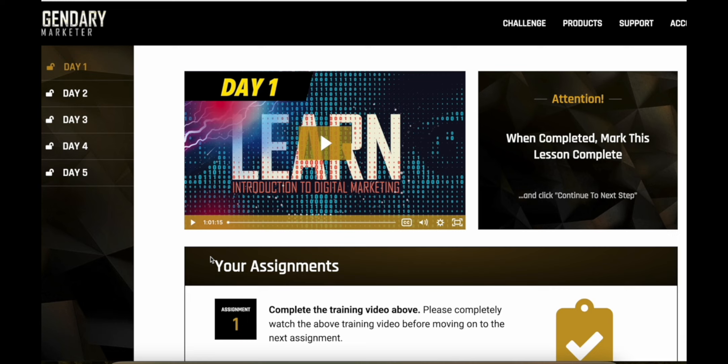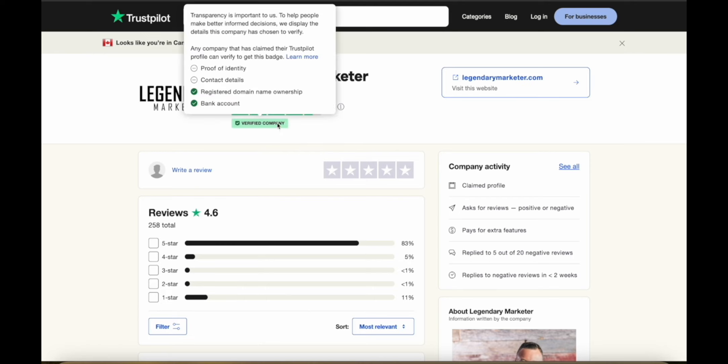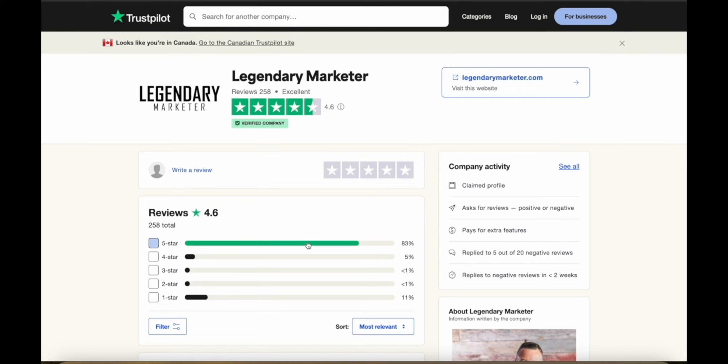This is really, really good. I think it's extremely worth it if you're new to making money online and want some extra time, location, and financial freedom in your life. They have 258 reviews with an average 4.6 rating on Trustpilot — a verified company with most reviews being five stars. Legendary Marketer is really useful if you're serious about making money with affiliate marketing. You can use the link in the description to get started for just $5. Let me know if you have any questions or concerns and I'll get back to you as soon as I can. Thanks for watching.